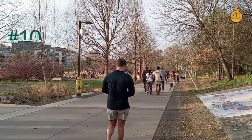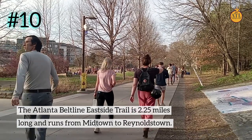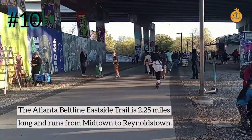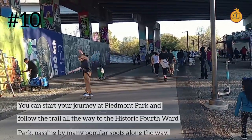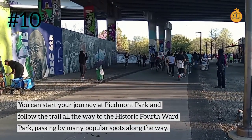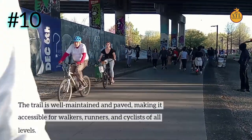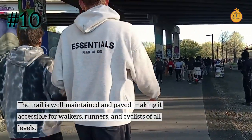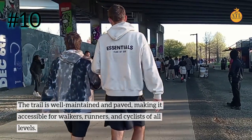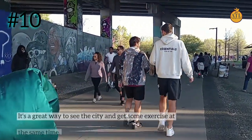Number 10: The Atlanta BeltLine East Side Trail is 2.25 miles long and runs from Midtown to Reynoldstown. You can start your journey at Piedmont Park and follow the trail all the way to the Historic Fourth Ward Park, passing by many popular spots along the way. The trail is well-maintained and paved, making it accessible for walkers, runners, and cyclists of all levels.